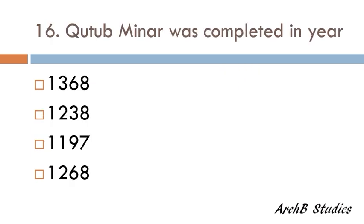Qutb Minar was completed in the year — 1368, 1238, 1197, or 1268? The correct answer is 1197.